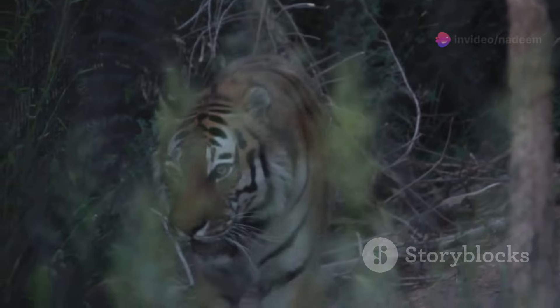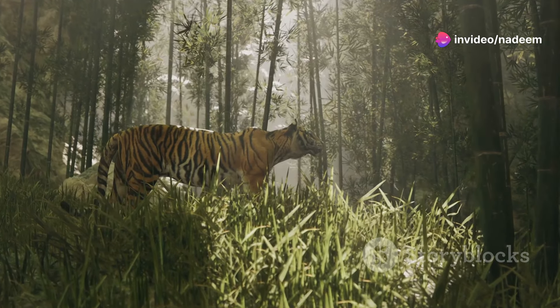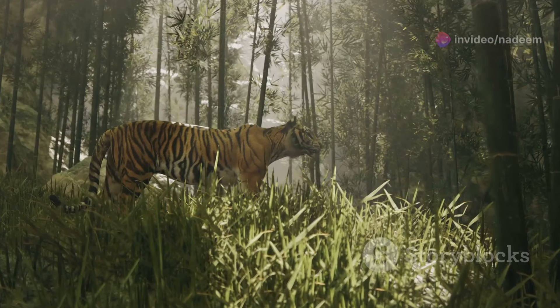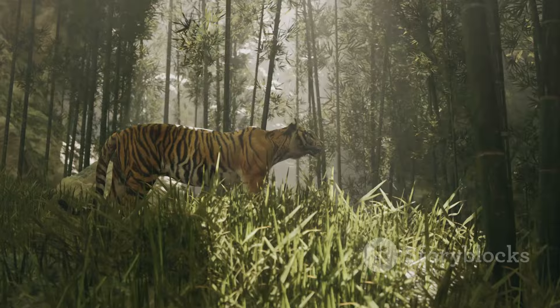Lastly, tigers also engage in hunts driven by the need to mate. In this context, males may hunt as a display of strength and dominance, proving their worth to a potential mate. It's a complex dance of power and attraction in the wild.